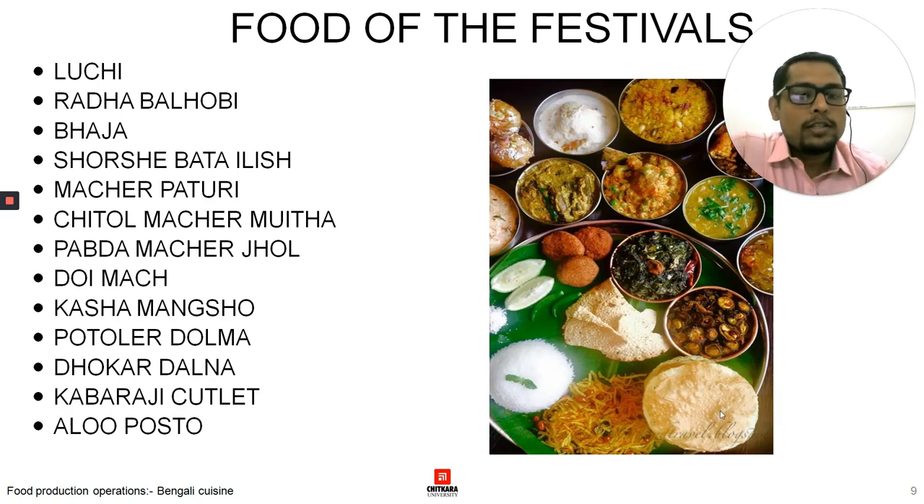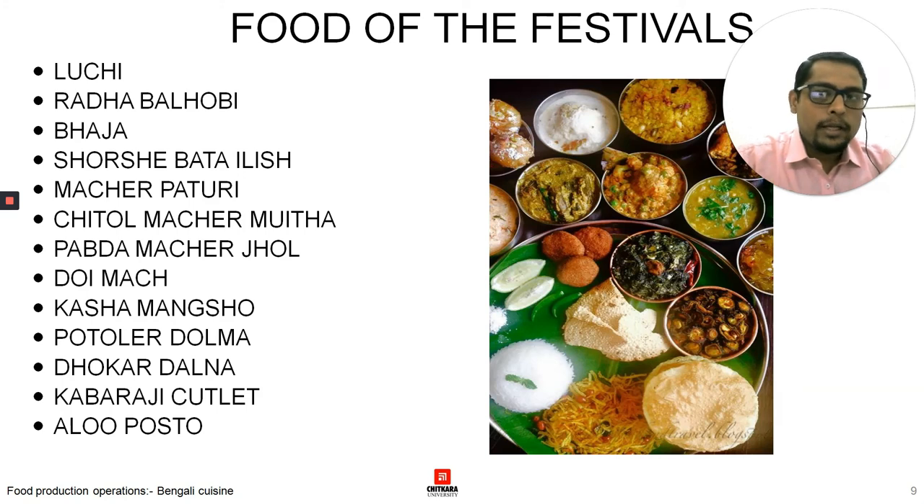Luchi is what the rest of India calls puri — in Bengal it is called luchi. The slight difference is that Bengali luchi has a higher proportion of refined flour and is deep-fried. Bhajas are different fried vegetables or dried vegetables. Sorshi pata ilish is a fish dish. Machar paturi is fish cooked in banana leaf. Then we have machar muthiya, pabda machar jhol, and doi mach — fish cooked with yogurt. Kasha mangsho is a typical Bengali mutton dish that generally takes five to six hours to cook. It is mutton cooked in its own juices with minimal addition of water. Then there is aloo posto — potatoes cooked with poppy seed paste.